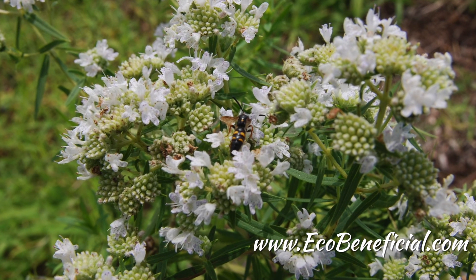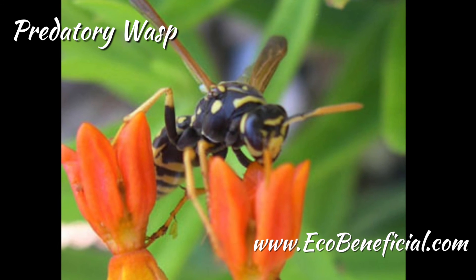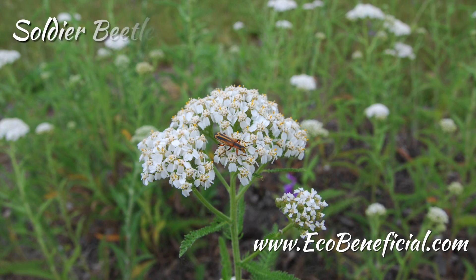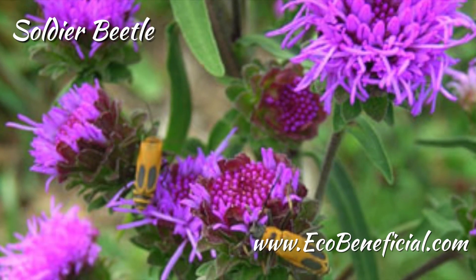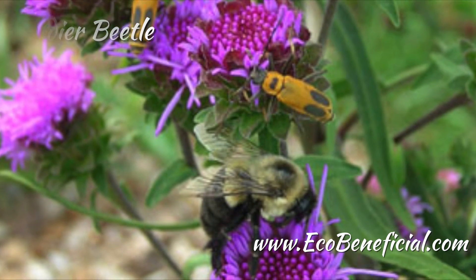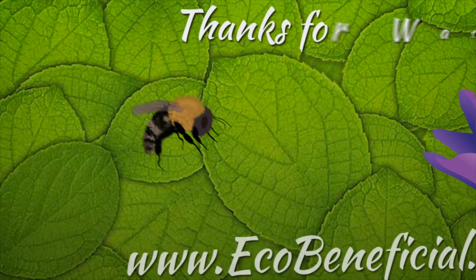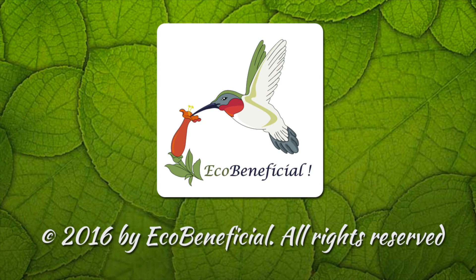This is terrific work, and thank you so much for talking about this important topic — something very key to gardening and landscaping more environmentally. Thank you very much, Kim. This is Kim Ironman from EcoBeneficial. For more useful tips, please visit www.ecobeneficial.com. See you next time.